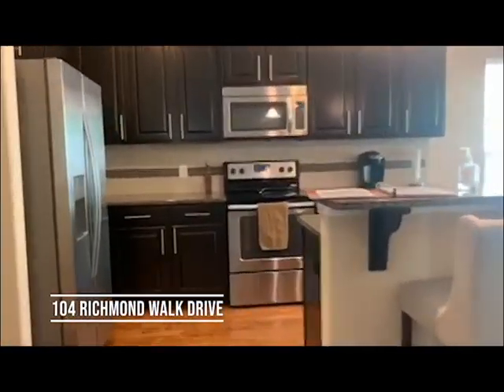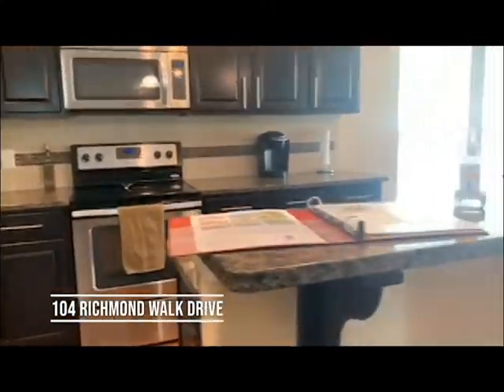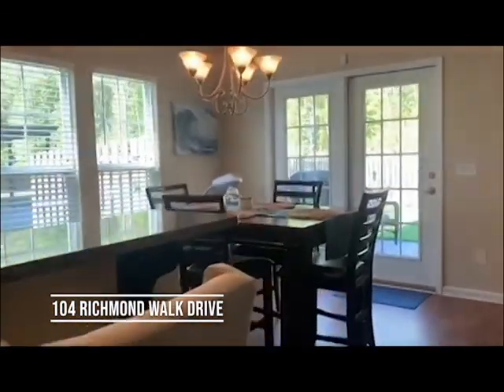The kitchen has stainless steel appliances, tile backsplash, granite countertops, and a bar and the dining room.